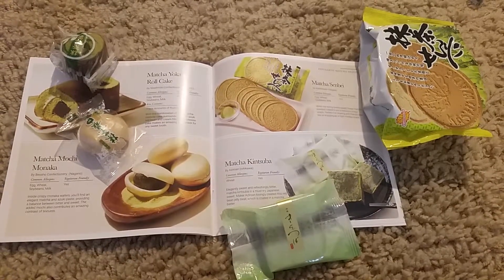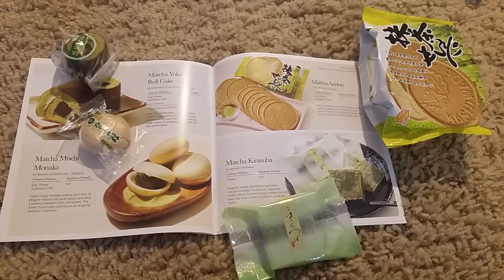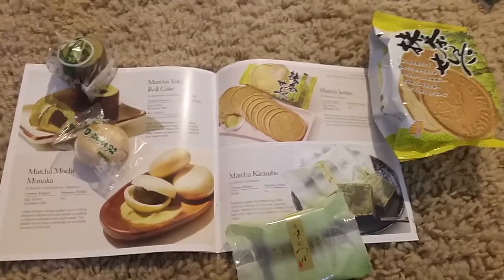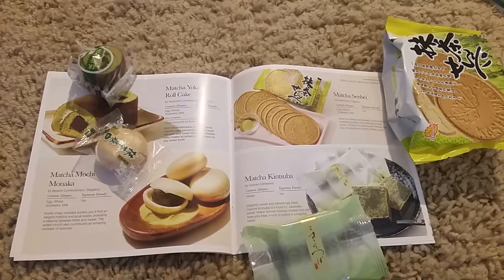Next we have matcha senbei, which are matcha flavor rice crackers, matcha kintsuba, and matcha yoken roll cake. I actually had that one — it was pretty tasty. And matcha mochi monica, which is also very good.